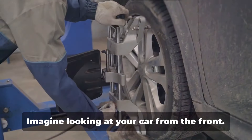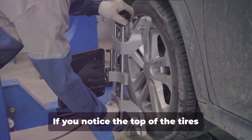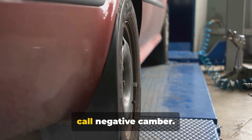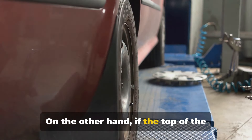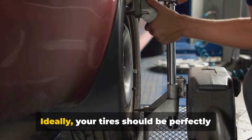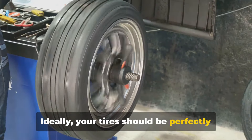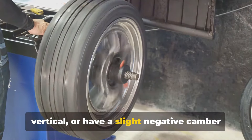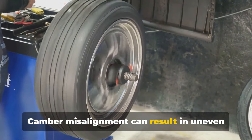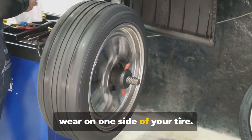Let's talk about camber. Imagine looking at your car from the front. If you notice the top of the tires leaning towards the car, that's what we call negative camber. On the other hand, if the top of the tires are leaning away from the car, that's positive camber. Your tires should be perfectly vertical or have a slight negative camber for better handling. Camber misalignment can result in uneven wear on one side of your tire.